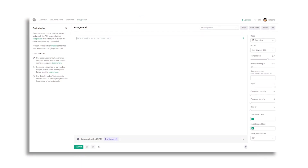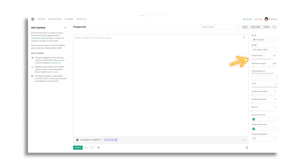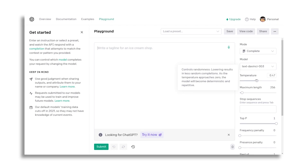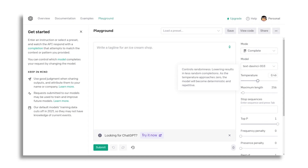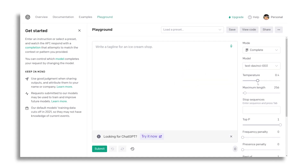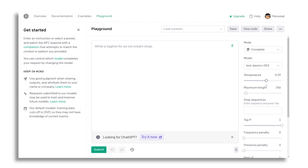There are a few things to take note of. First is the temperature. In simple terms, temperature adjusts the level of creativity or surprise in the model's response. When the temperature is set low, the model will produce more predictable and conservative responses. On the other hand, when the temperature is set high, the model will produce more creative and unpredictable responses.